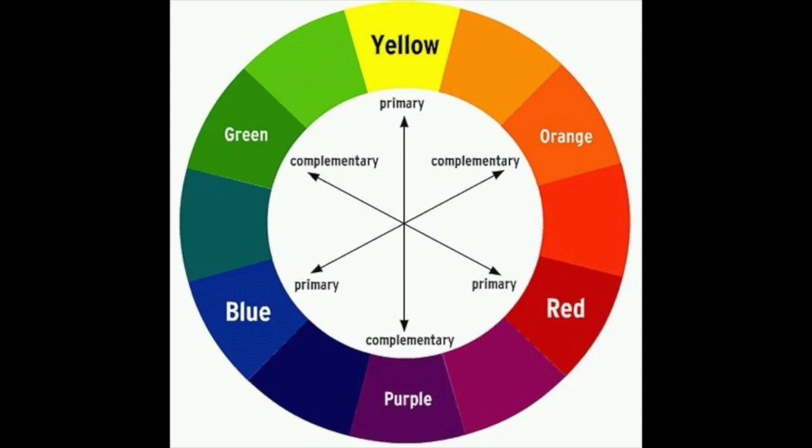On the other hand, if you prefer a more harmonious, soothing atmosphere, consider analogous colours. These are colours that sit next to each other on the colour wheel. If your dominant colour is green, its analogous colours could be blue and yellow. This combination creates a serene and balanced look.